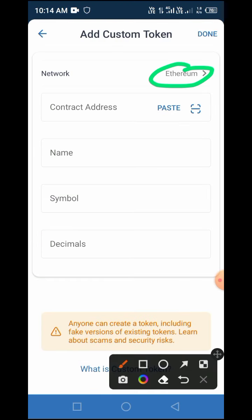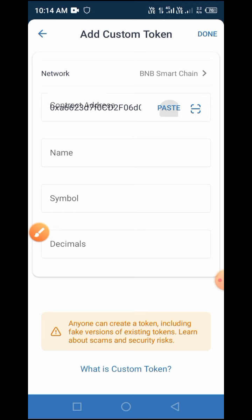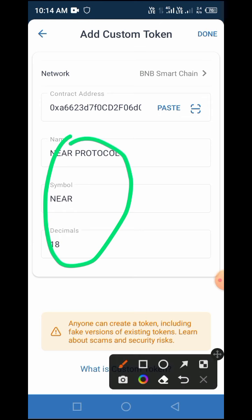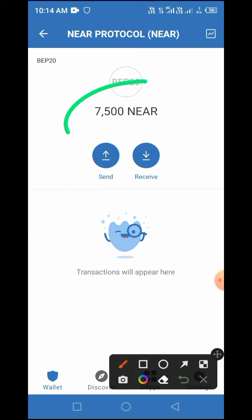Since this token has not been added to Trust Wallet, you need to add it manually by tapping 'Add Custom Token'. Don't forget to change the network from Ethereum to Smart Chain by tapping on Ethereum and selecting Smart Chain. Then tap the paste button to paste the smart contract address — the token name, symbol, and decimals will auto-populate. Tap 'Done' to add this token to your wallet. These are the step-by-step instructions on how to claim this token in airdrop and buy in pre-sale. Thank you guys, see you in my next video.